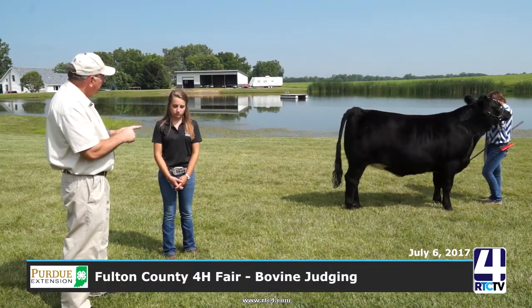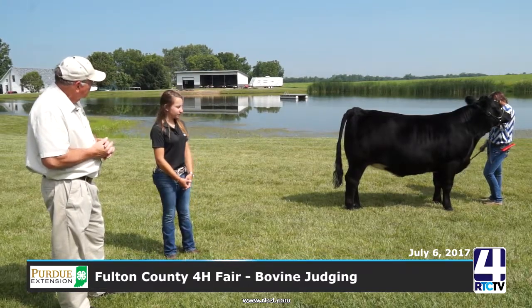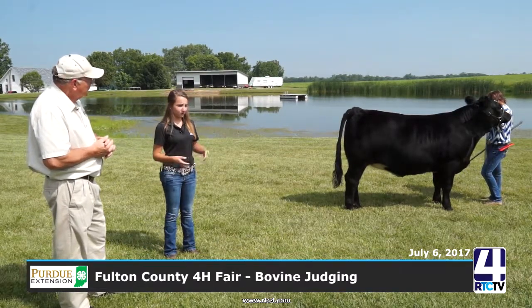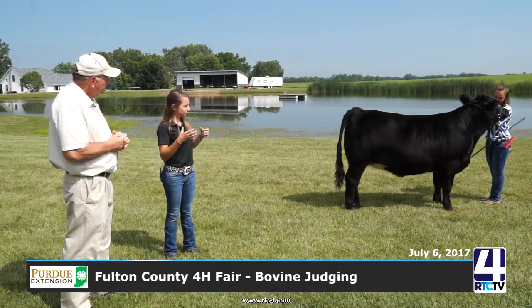What else do we look at when judging a dairy animal? Rib structure and capacity are very important — you want lots of spring of rib, and you don't want them tight-ribbed. You want space between each rib to give more holding capacity. You also want them looking feminine. A Holstein is a bigger animal than a Simmental or an Angus, and so eventually they'll have more width between those ribs.